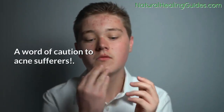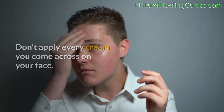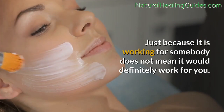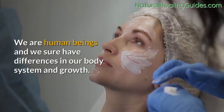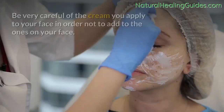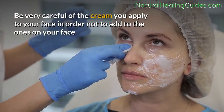A word of caution to acne sufferers: don't apply every cream you come across on your face. Just because it is working for somebody does not mean it would definitely work for you. We are human beings and we sure have differences in our body system and growth. Be very careful of the cream you apply to your face, in order not to add to the ones already on your face.